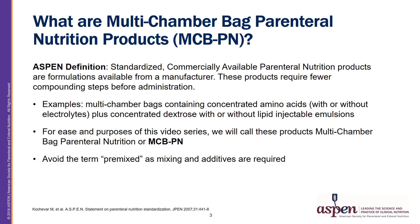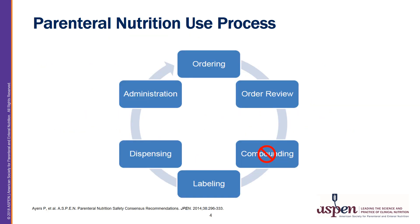Avoid using the term pre-mixed, as mixing and additives are required with these products. Parenteral Nutrition employing an MCBPN product does not use true compounding, but the product needs to be safely selected, activated, and have additives injected prior to labeling. Administration is the last step before the PN reaches the patient and represents the last opportunity to prevent an error.